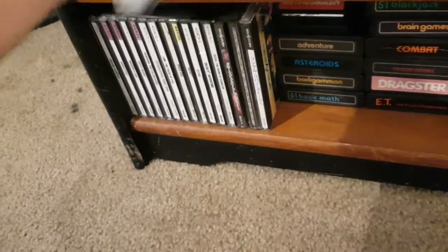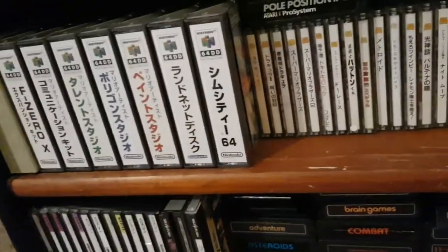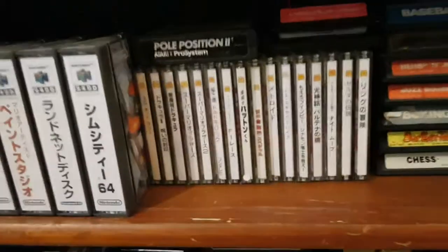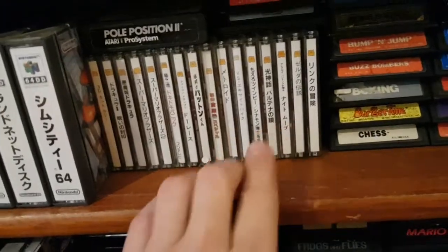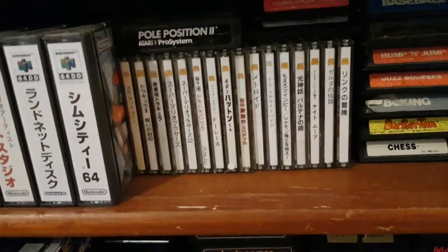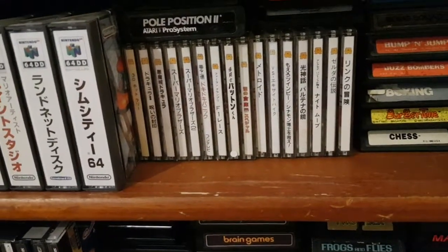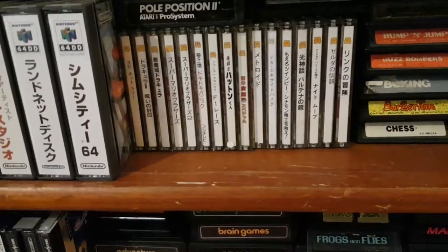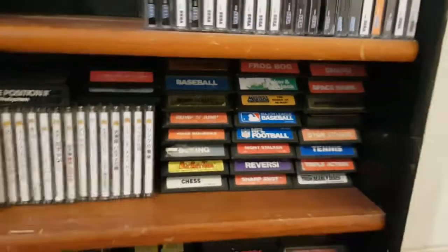I think this is Mario Artist Communication — I have all four of them. There's Paint, Communication, Sound, and Talent. Then the Randnet disc and SimCity. My Famicom Disc System games — I've got Zelda 1 and 2, 3D Hot Rally, Castlevania 1 and 2, Metroid, Kid Icarus, the Genpei Toma Den game, Famicom Excite Bike, Mario 1 and 2, Doki Doki Panic, and then a bunch of random games.